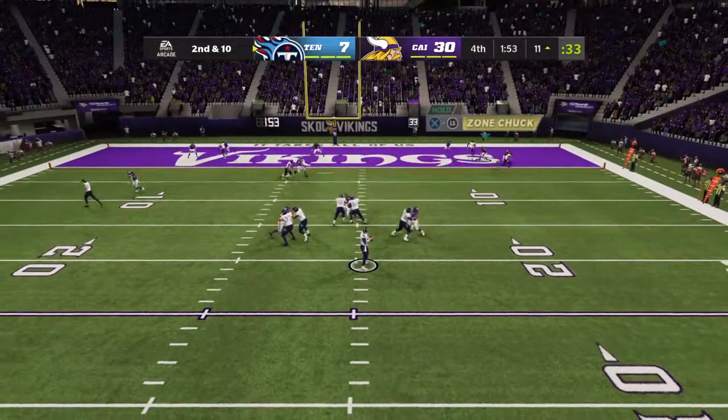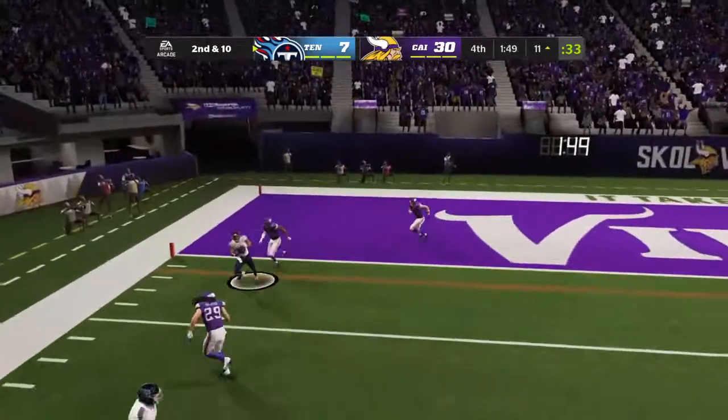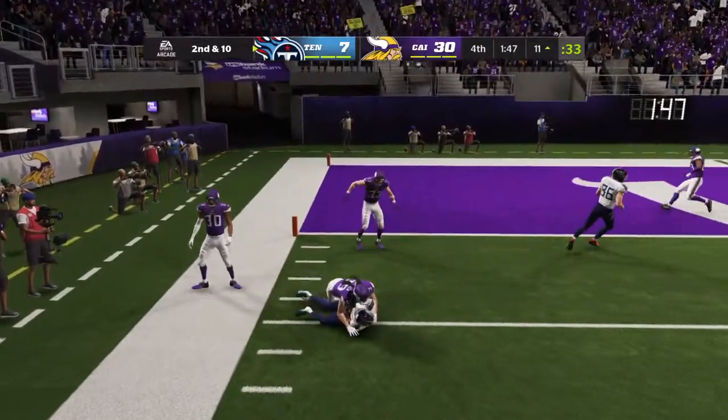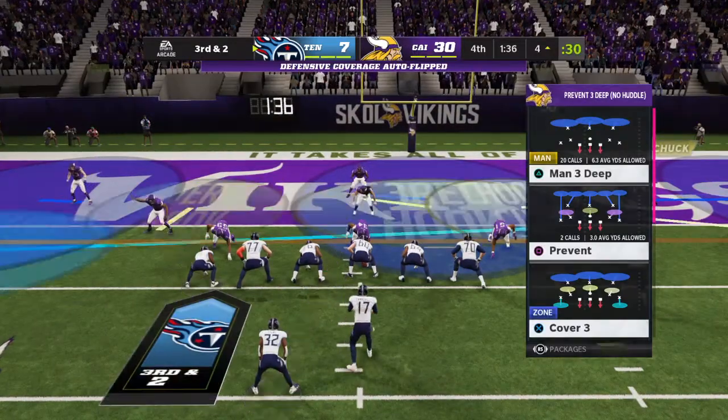Again, Tannehill. And he comes back with one complete. That'll leave him with a third and two coming up. They got eight yards there.